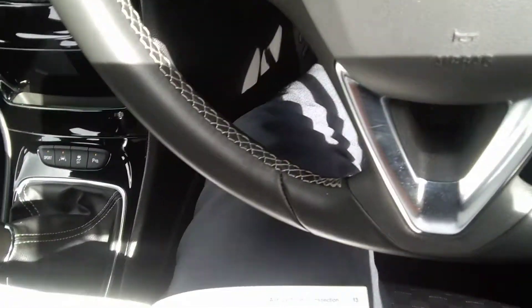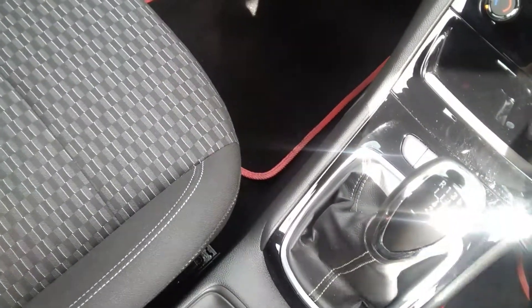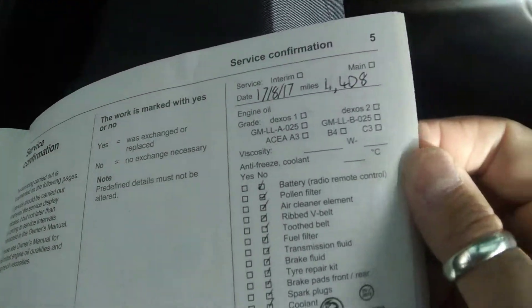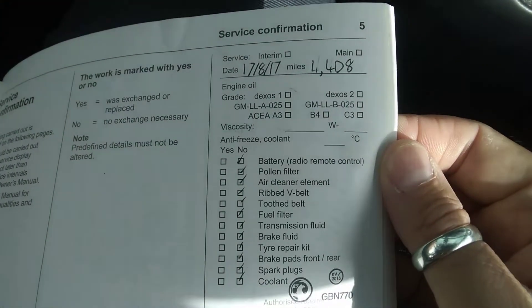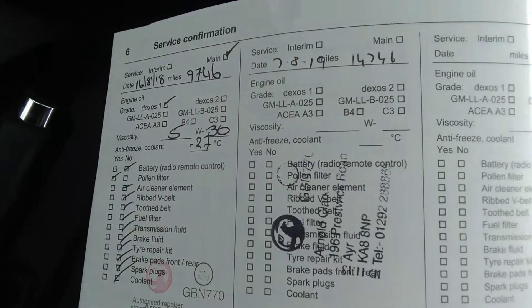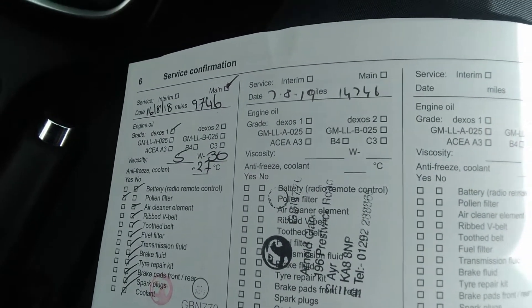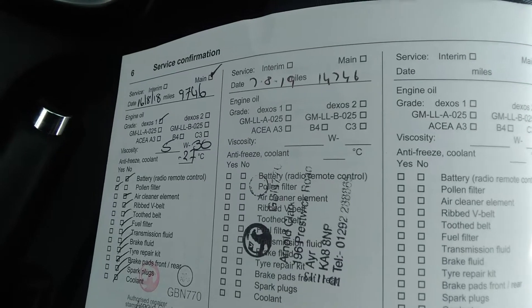I'm just going to show you the services recorded on this vehicle. The first service was carried out by Vauxhall on the 17th of August 2017 at 4,408 miles. The second service was on the 16th of August 2018 at 9,746 miles, and it was most recently serviced on the 7th of August this year at 14,746 miles.